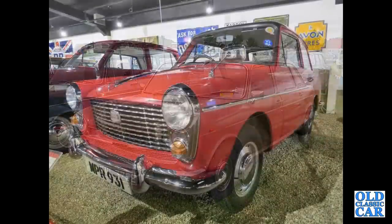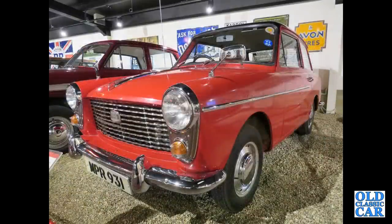Early A40 Farina Mark I with the Flying A on the bonnet — later Mark I's didn't have that.